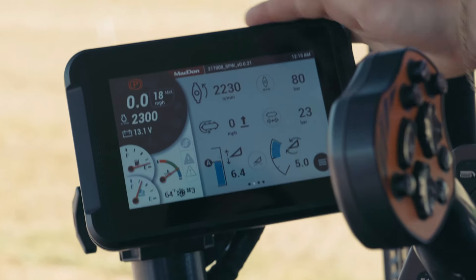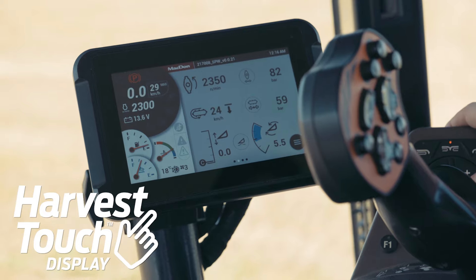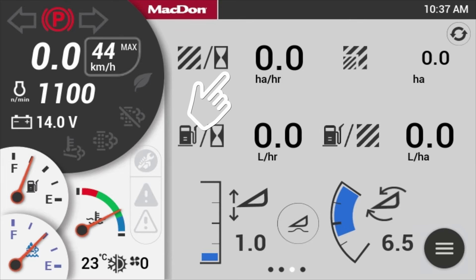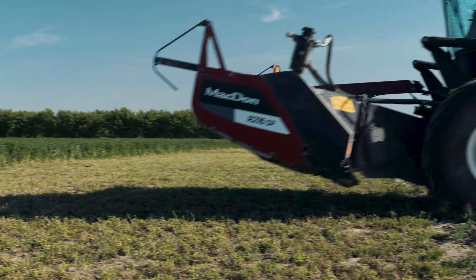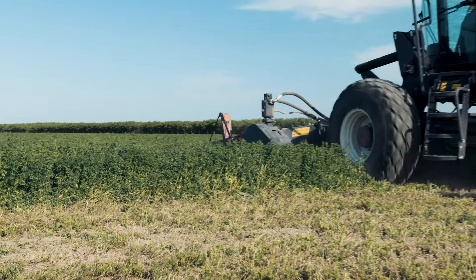M2 windrowers provide precision control at your fingertips with the all-new Harvest Touch display. Harvest Touch precisely tracks your harvesting performance and provides user customization features through an intuitive touchscreen interface. The M2's precision controls feature a two-stage control allowing faster and more precise header positioning.